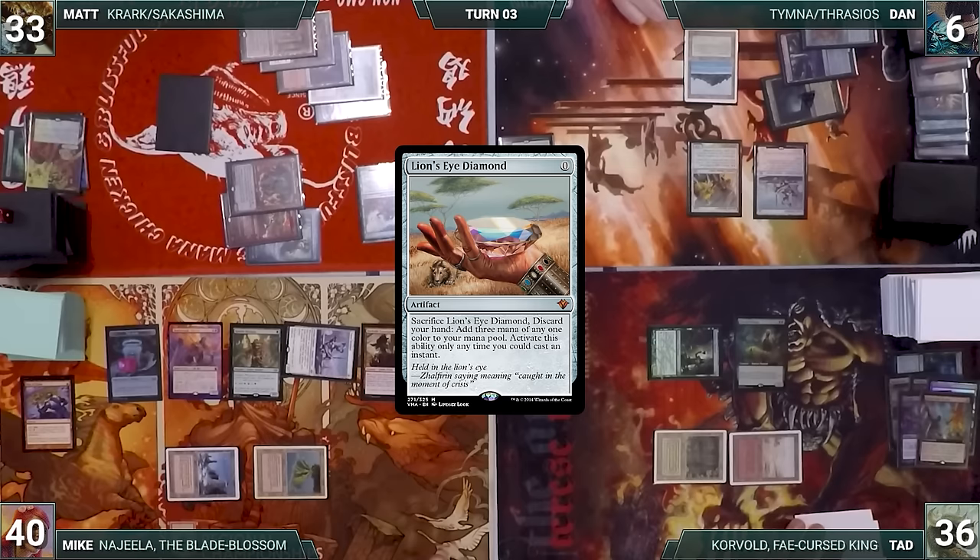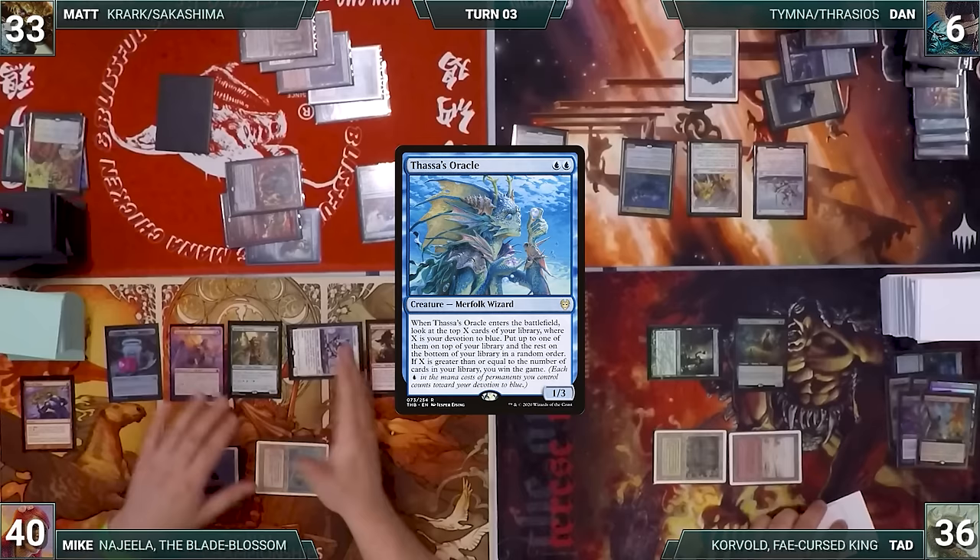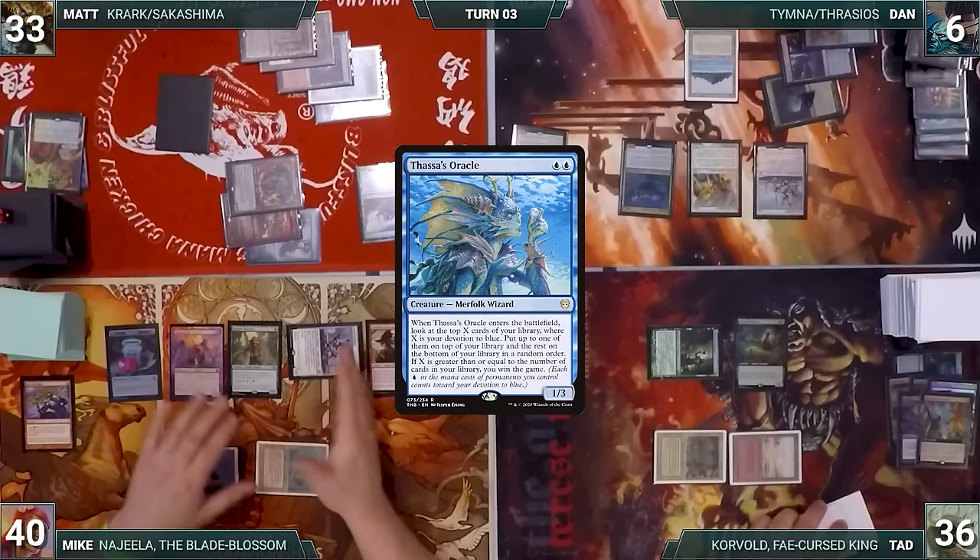Dan casts his commander Thrasios Triton Hero and uses infinite mana to activate Thrasios, drawing his entire library and putting all lands onto the battlefield tapped. He casts Thassa's Oracle — it enters, triggers, and Dan wins the game.